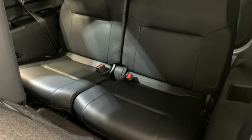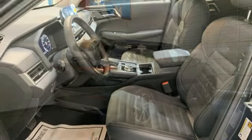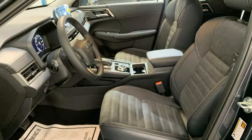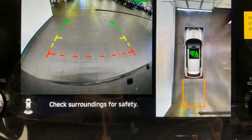Inline four-cylinder engine. Dual-zone climate control. Integrated navigation system with voice activation. Front and rear parking sensors. Front heated bucket seats. Inductive device charging.